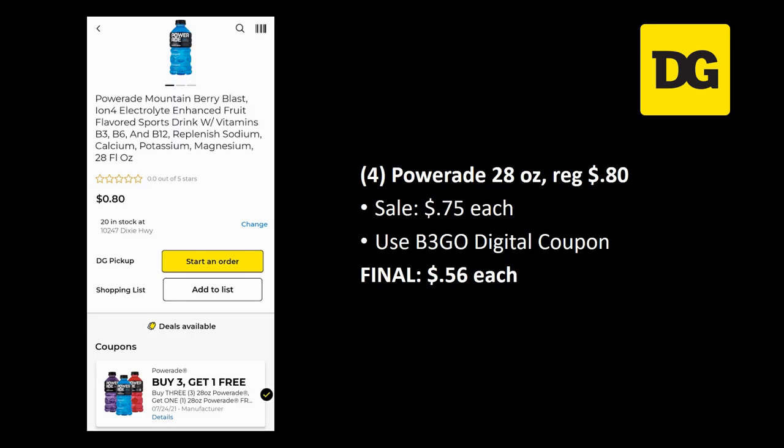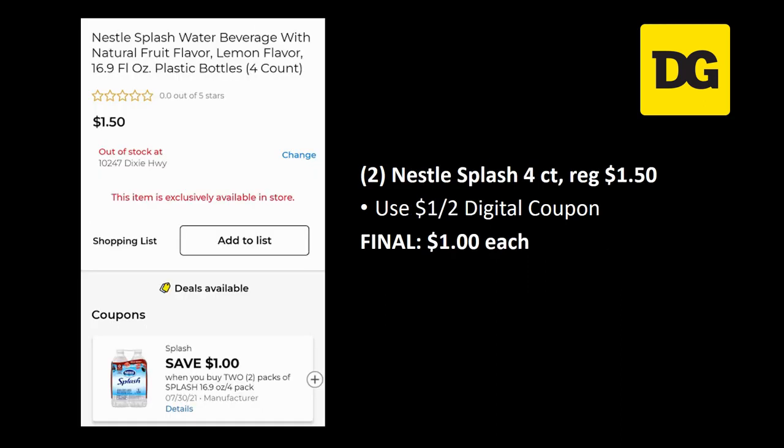The PowerAid 28 ounce is regularly priced 80 cents but on sale this week for 75 cents each. Grab four of them and use the buy three get one free digital coupon — final cost for four is just 56 cents each. We also have a great deal on Nestle Splash four-count, regularly priced a dollar fifty — use the dollar off two digital coupon for a final cost of just a dollar.